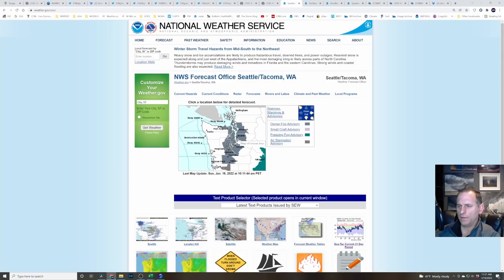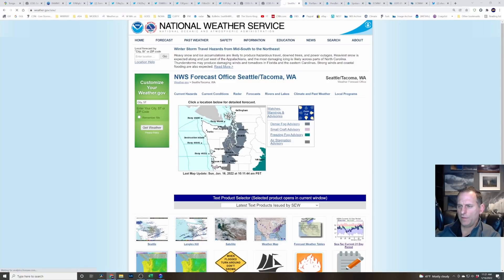Checking out Seattle — there is a dense fog advisory through most of the Puget Sound. Bellingham doesn't look to be included in that, but it's definitely foggy out there. Visibility is a quarter mile or less in dense fog. They put the dense fog advisory until noon today, but I think the fog is probably going to hang out much longer than that in some areas.